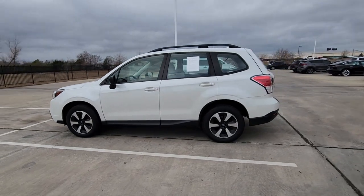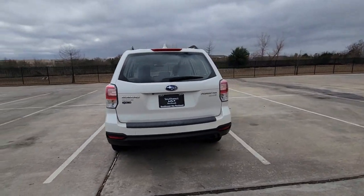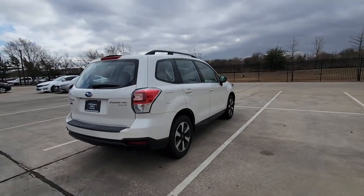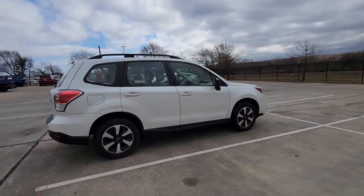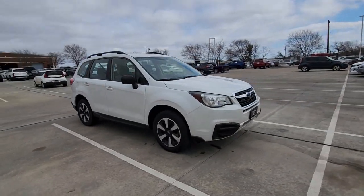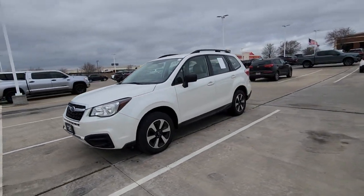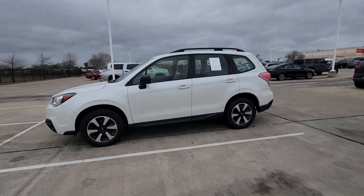You just found the 2017 Subaru Forester. With less than 90,000 miles on the odometer, this vehicle provides excellent value. Here's a refined, well-built Forester that's ready for adventure. From all-weather capability to flexible cargo space and impressive safety features, this sensible SUV is equipped to take you places in style.